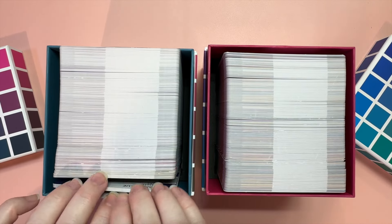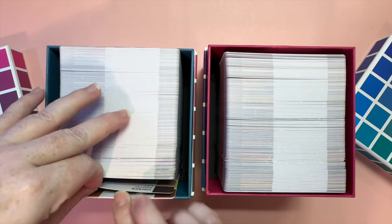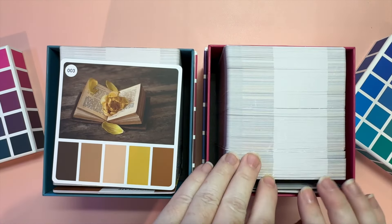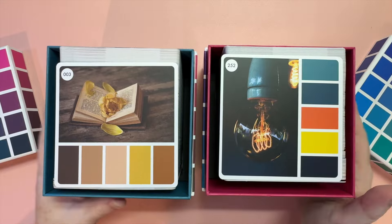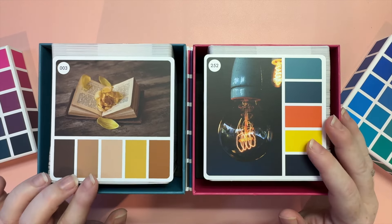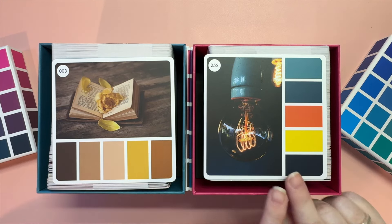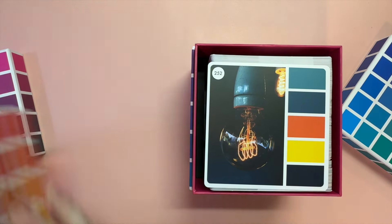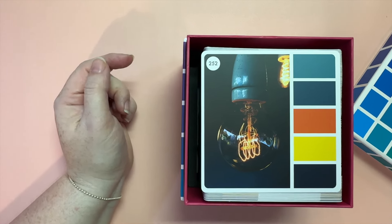I'm going to choose a palette now — one from the front of this box and one from the front of this one. So we have two very different palettes. Both of these kind of lend themselves a little better to autumn, which is great for us in the southern hemisphere, but for the northern hemisphere this one could work for summer as well. So let's go with this one — card number 552.